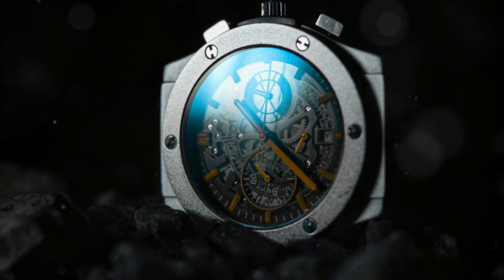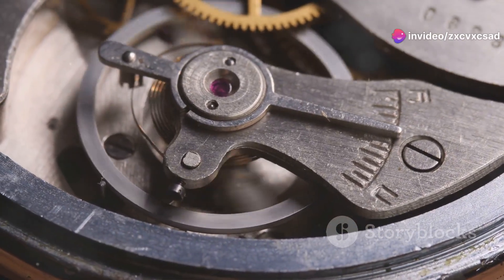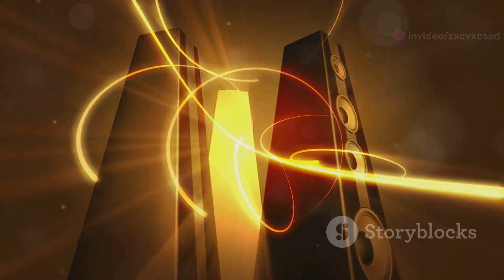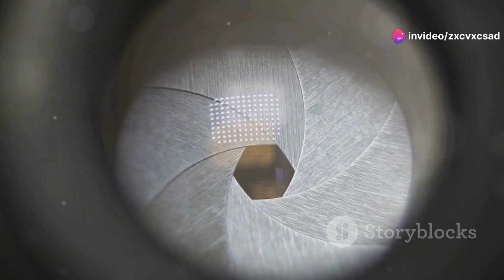Transparent smartwatches allow wearers to observe the intricate mechanics of the watch movement — a blend of traditional watchmaking with modern smart technology. Transparent speakers don't just play music; they turn sound production into a visible, dynamic display of vibrations and light. Cameras with transparent bodies let photographers see the exact workings of the shutter and aperture mechanisms, transforming an ordinary photography session into an educational experience.